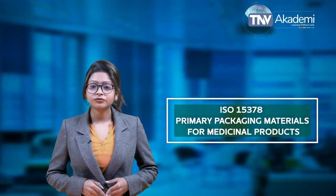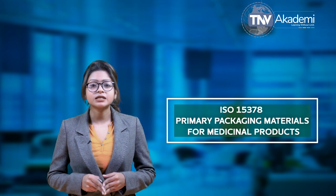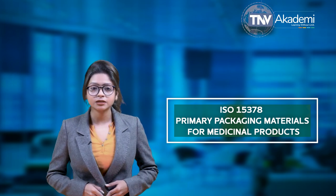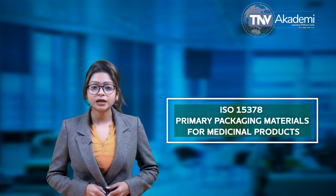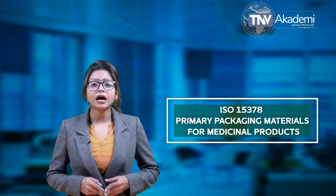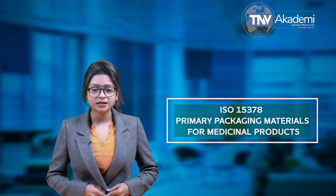Warm greetings from TNV Academy. Today in this session we will discuss the ISO 15378 standard, which stands for primary packaging material for medicinal products. We will learn what ISO 15378 is all about and what are its benefits to an organization.